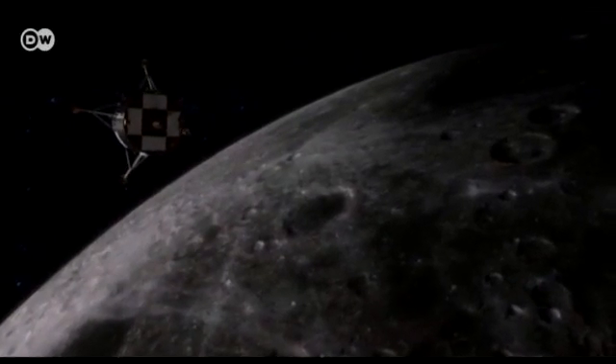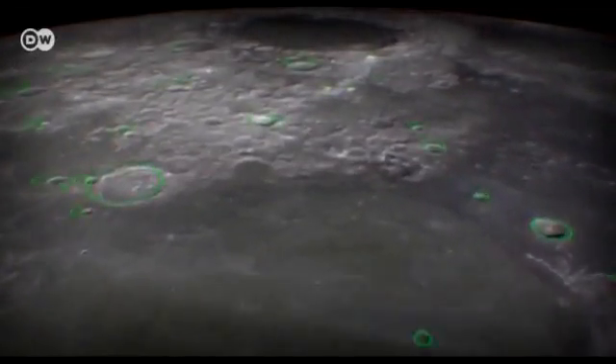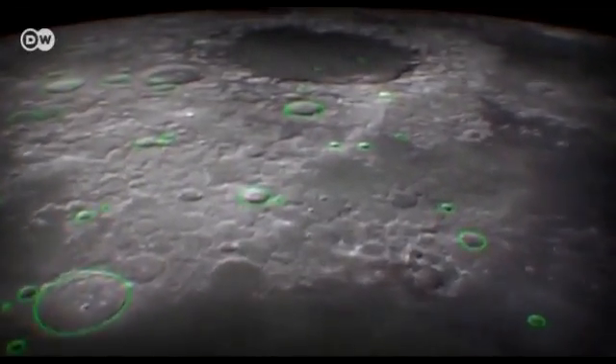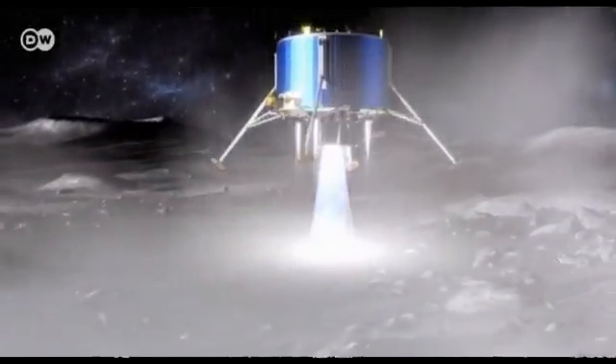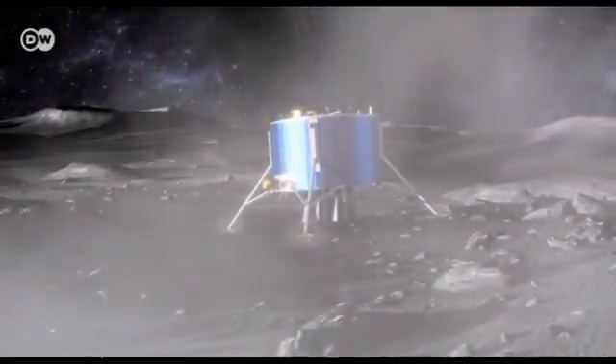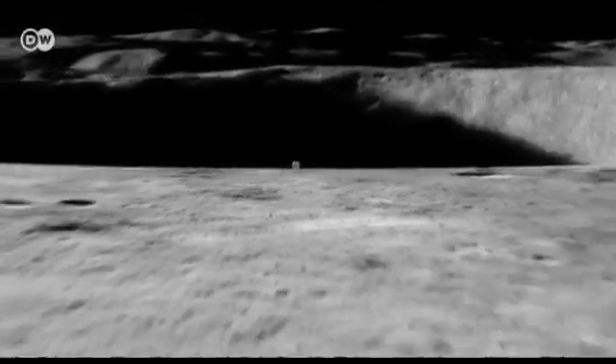The European Space Agency had planned to send a robot to the moon's south pole, where there are craters containing water ice. However, the lunar lander mission was suddenly halted, much to Hornig's disappointment.